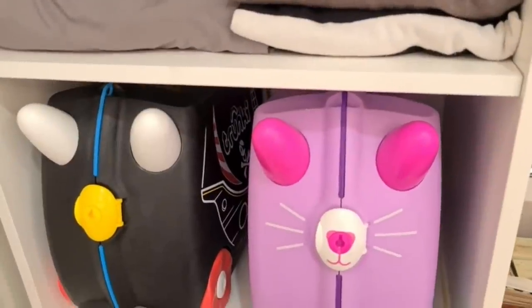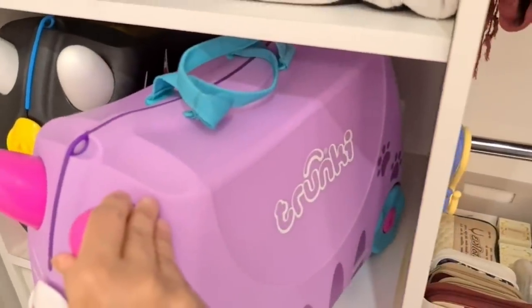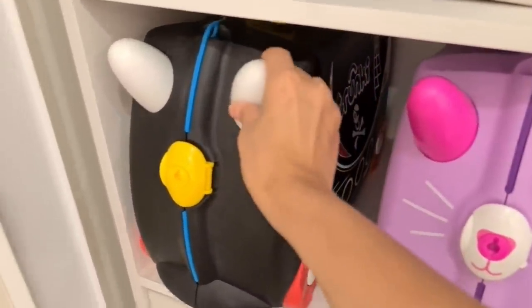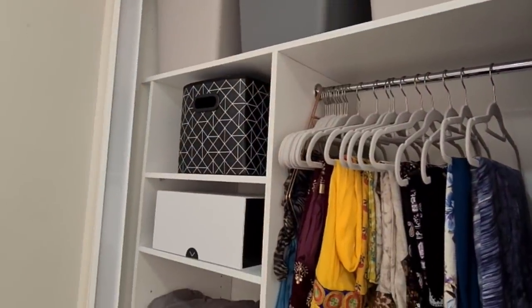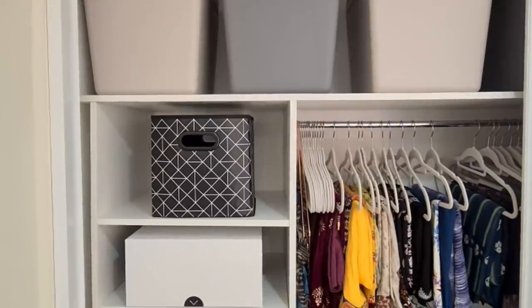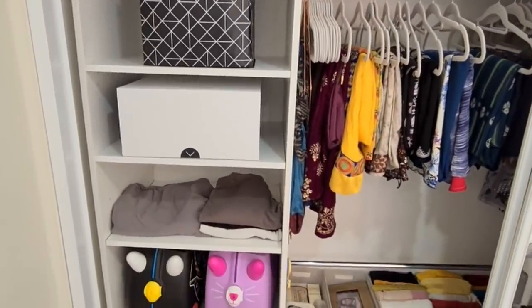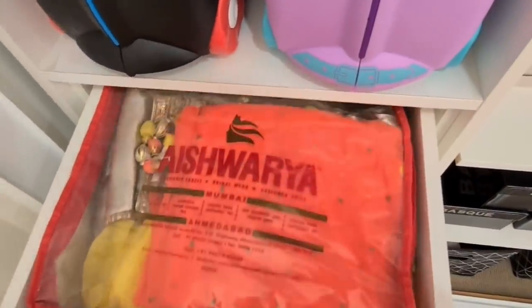These are my kids' trunkies and they love to play with them, but they have no space in their wardrobe — it's overflowing — so I decided to keep them here since I had space. I'm planning to organize my kids' and husband's wardrobe very soon. I'm not sure whether to film it, so let me know your thoughts in the comments below!